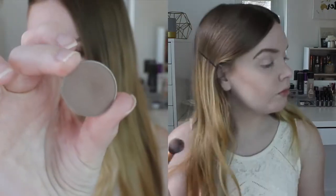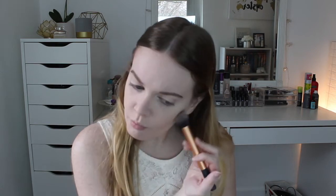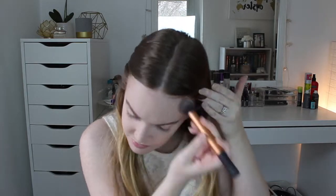For contour I'm using an eyeshadow actually — it's Makeup Geek Barcelona. It's just a really nice cool-toned contour, which is really good. I just think it looks good with my skin tone. I'm not sure if it would look good on everybody's skin tone, but it's just a really nice contour. I've been using that a lot lately.